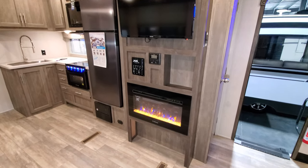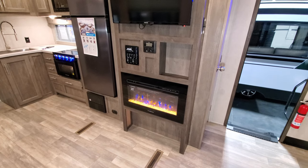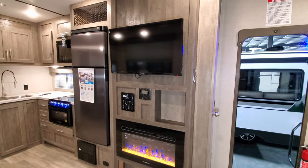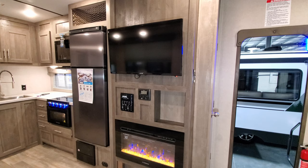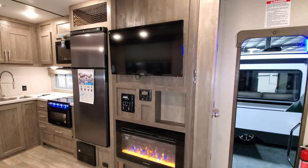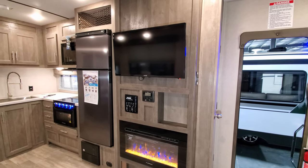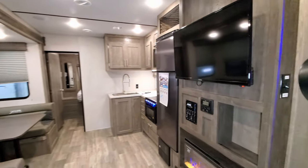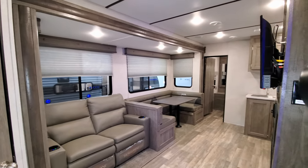You have an electric fireplace, which is basically a fancy space heater, and just above it is a stereo system and flat screen TV area. You're kind of in a command center with slide buttons, awning button, light switches, water pump, and a 12-volt heated holding tank button. This unit was ordered with the winter package option, including 12-volt heat pads.